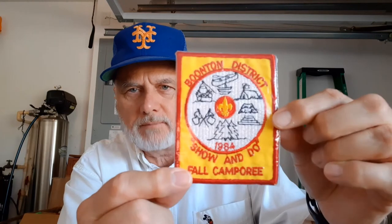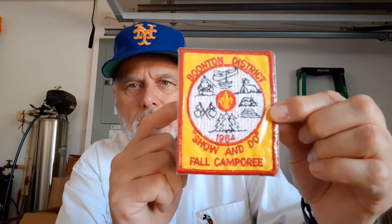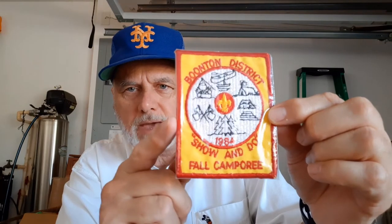Scout patch of the day — from 1984, the Booting District 1984 Show and Do Fall Camporee. I've got it wrapped up in cellophane to keep it nice. Jack Floyd designed this patch — he really did a nice job. Different events they had at this Show and Do: canoeing, camping, pyramid making, nature singing, and cooking.